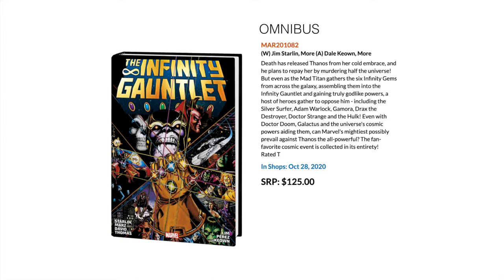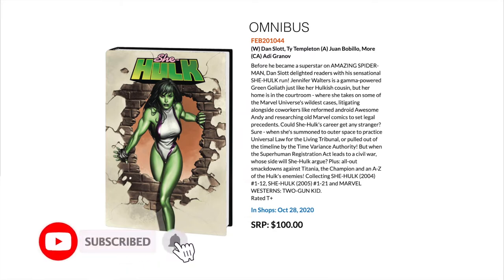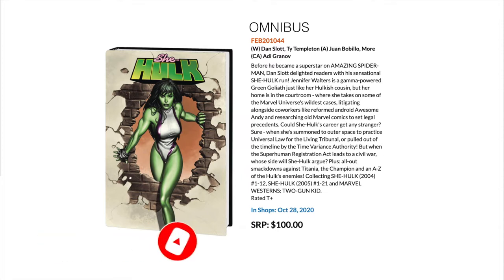Then we have Dan Slott's run on She-Hulk, which was really memorable from the early 2000s, around 2004 to 2005. This collects his entire run: the first run of 12 issues, then the follow-up 2005 series issues 1 through 21, as well as Marvel Westerns: Two-Gun Kid. At the time it was really well reviewed, lots of humor, and really kicked off She-Hulk for the modern era.